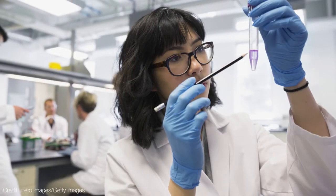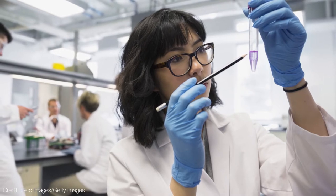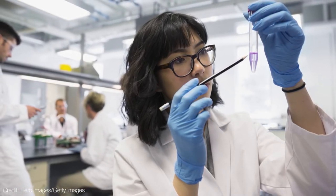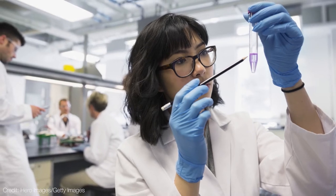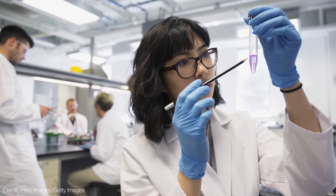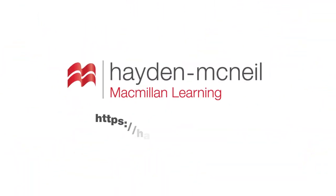In sum, we'd love to work with you to accomplish your lab goals, to meet your needs, and to help your students, all at a reasonable cost and with the quality and service that Hayden McNeil has built its reputation upon. Please reach out to us today to talk about how we can be your go-to lab solutions resource.